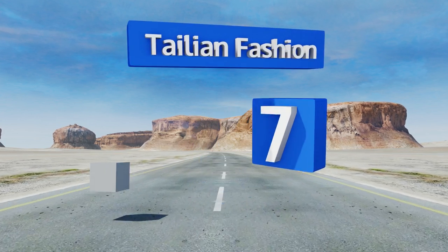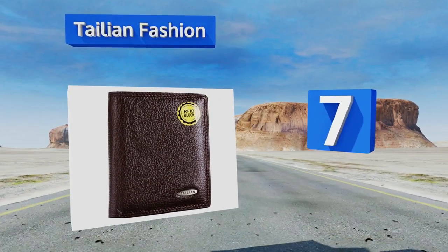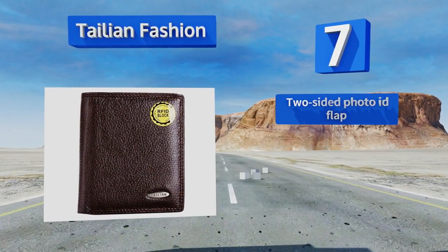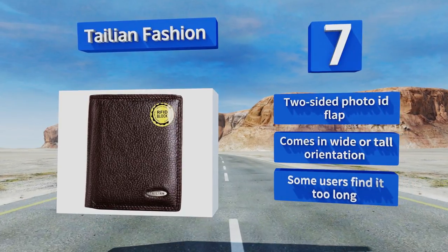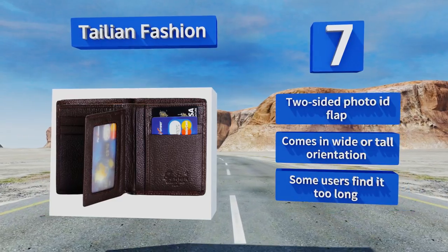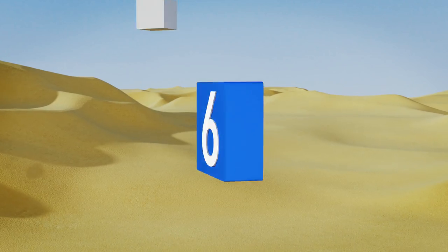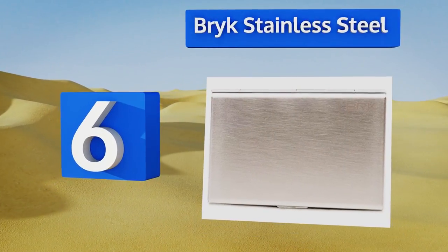At number seven, the Bifold Alien Fashion is made entirely from soft, supple cowhide and offers a sophisticated look while remaining rugged enough for daily use. It features individually shielded pockets and a divided bill compartment for quick access to your cash. It includes a two-sided photo ID flap and comes in a wide or tall orientation, but some users find it too long.